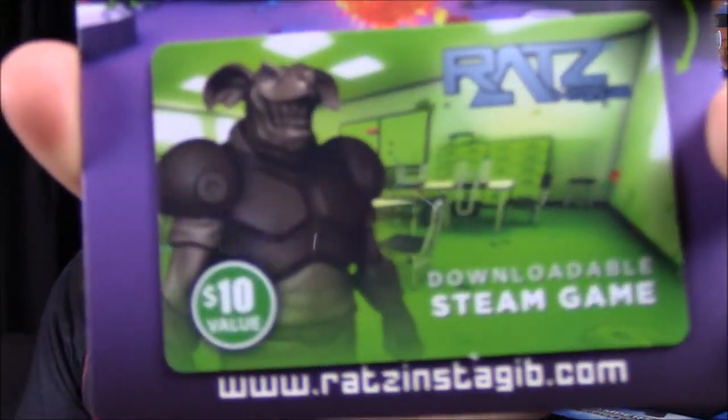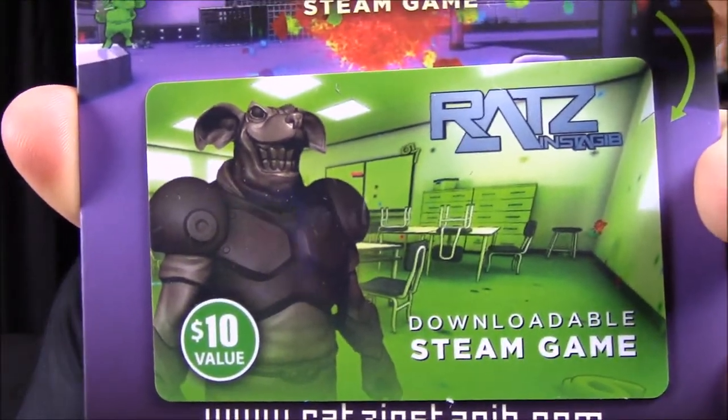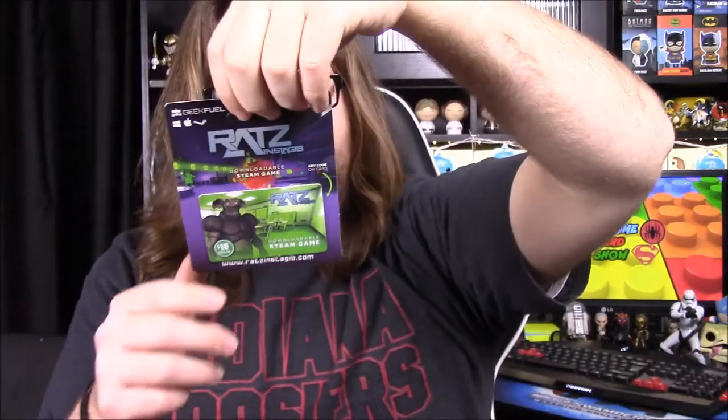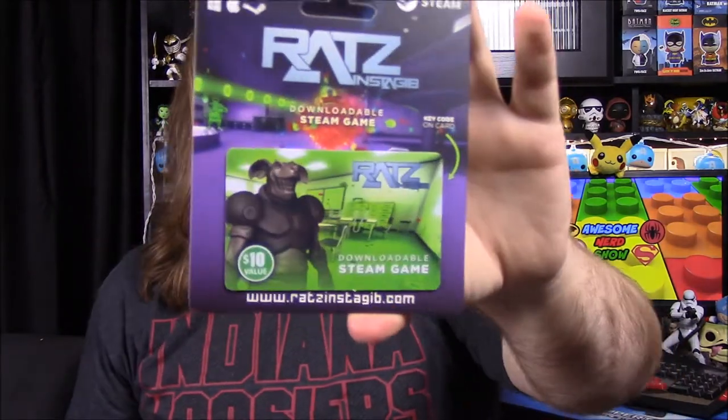Then next up, we've got our Steam game for the month and it's Rats Instagib. It looks like a weird mutated rat. It says 'shoot first, eat cheese later' — jump into a fast, frenetic, exciting one-hit one-kill FPS arena shooter with a totally level playing field, tons of maps, customization, and a robust map editor. So you play as some sort of weird mutated rat, which is kind of cool. And that looks like all the items for this month.